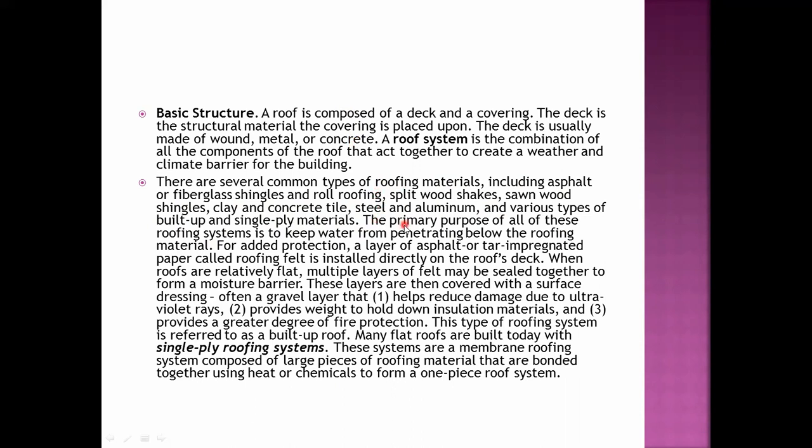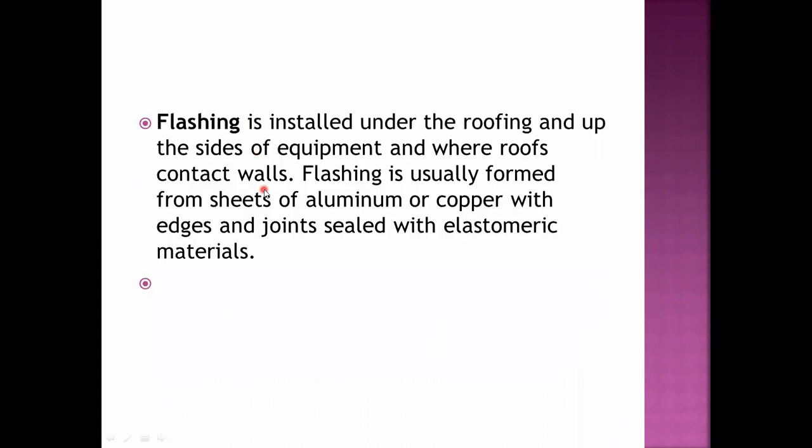The primary purpose of all roofing systems is to keep water from penetrating below. For added protection, a layer of asphalt or tar-impregnated paper called roofing felt is installed directly on the roof deck. When roofs are relatively flat, multiple layers of felt may be sealed together to form a moisture barrier. Flashing is installed under the roofing and up the sides of equipment or where roofs contact walls, and is usually formed of sheets of aluminum or copper with edges and joints sealed with elastomeric materials.